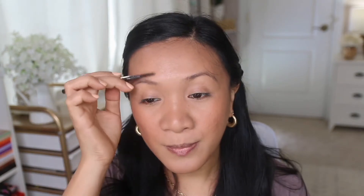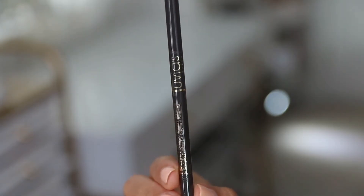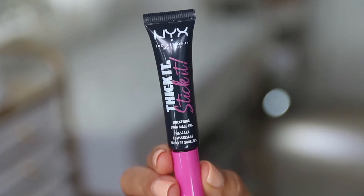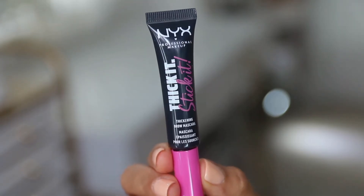Next I'm doing my brows. I don't do anything too special, but I'm using the Juvia's Place brow pencil and then the Next Stick. If you haven't jumped on the bandwagon, that stuff is so good — especially if you have straight eyebrows and you like that unruly brows look where they stick up. I love that product so much.